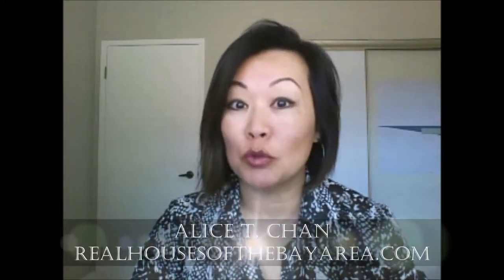Hi, my name is Alice T. Chan from RealHousesOfTheBayArea.com and I am an interior renovation and design specialist helping busy homeowners throughout the San Francisco Bay Area design and manage their home renovations.